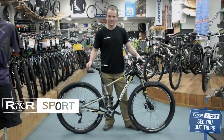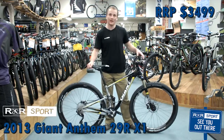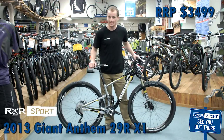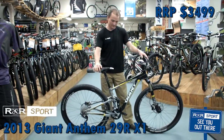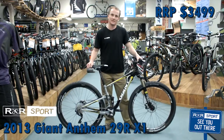My name is Clement from R&R Sport in Hamilton and today we're looking at the Giant Anthem X1 2013. This year they're running SLX and XT drive from Shimano, running Elixir 5 brakes front and rear, and running Fox on the suspension with the new CTD.